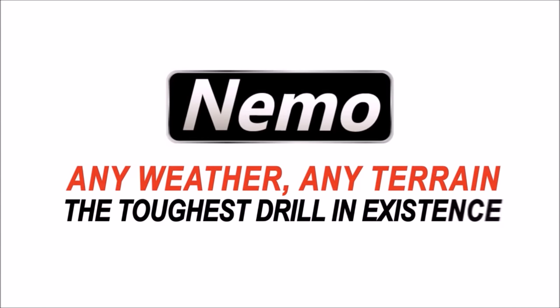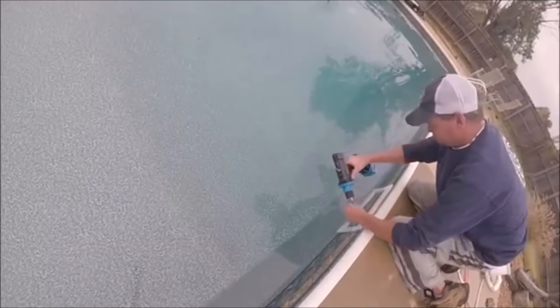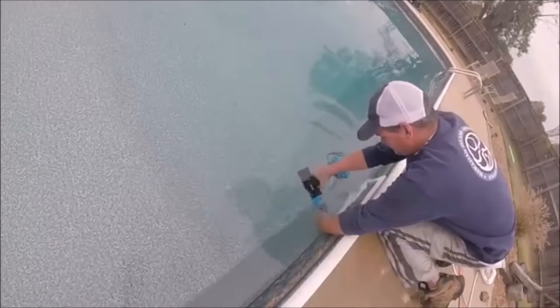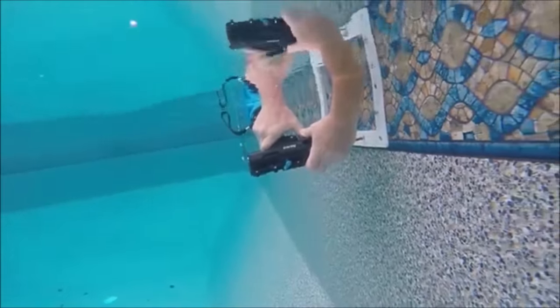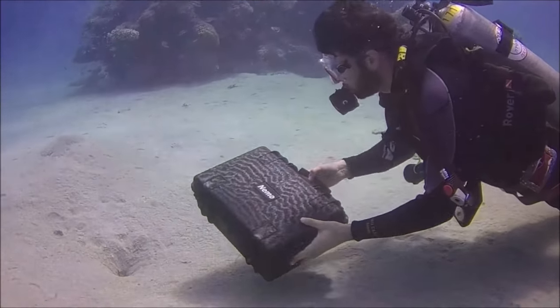Nemo Power Tools. Introducing the world's first and only submersible electric drill. This one-of-a-kind waterproof drill is the perfect solution for thousands of pool contractors, boat and yacht owners, and commercial divers.